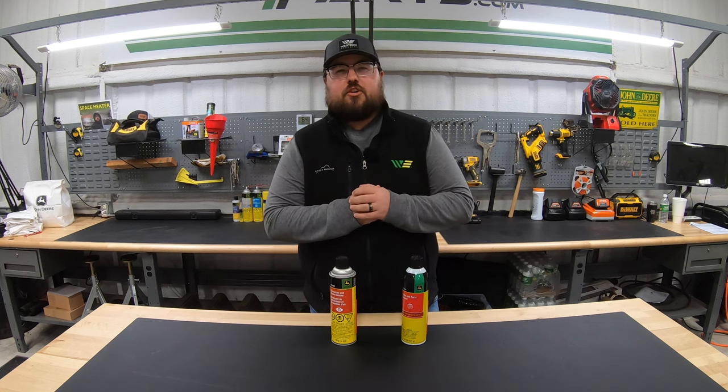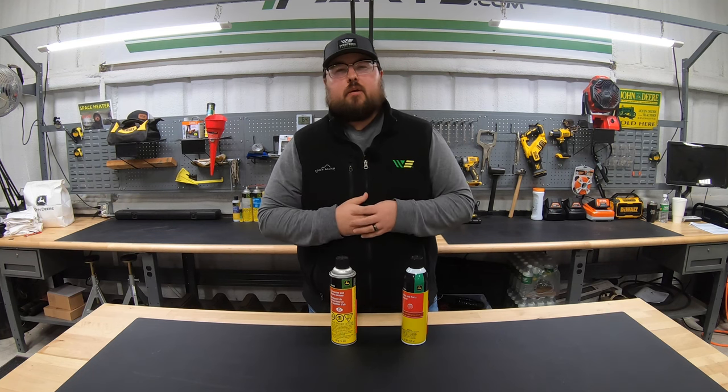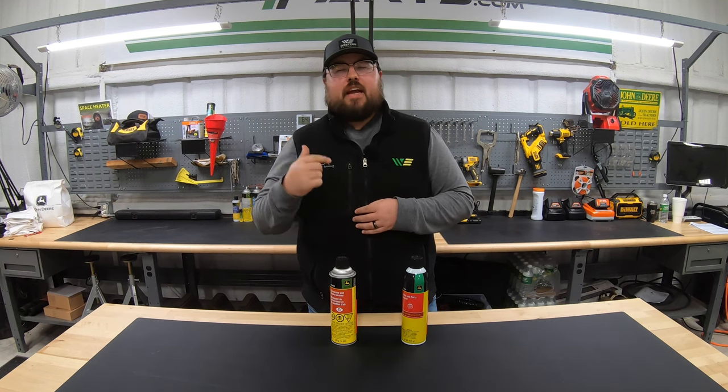Hey guys, this is Brent with Western Equipment, and if you happen to find some value in this video or this video helped you out, we just ask that you hit that like button and subscribe to the channel as that helps us out as well.